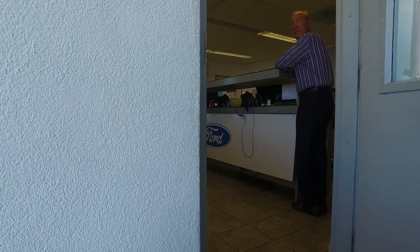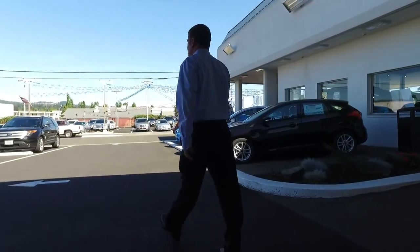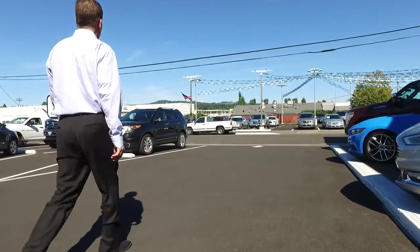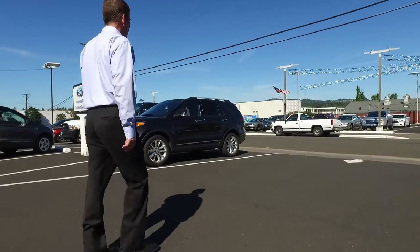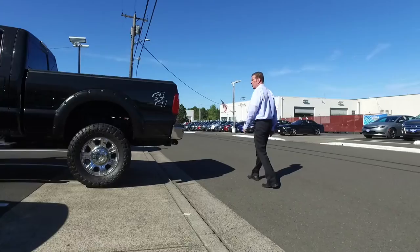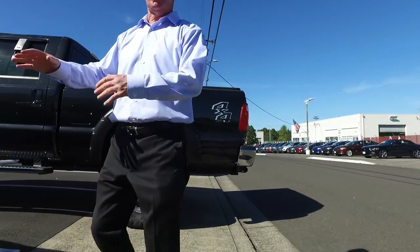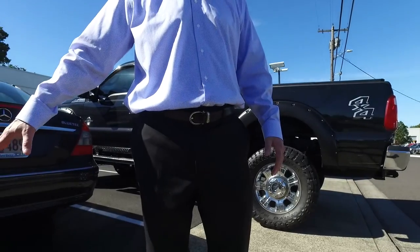It's blocking the sidewalk. They backed up all those Fusions finally, which is nice. A lot of times these are trade-ins so customers come in and park, so it's hard to police this portion.